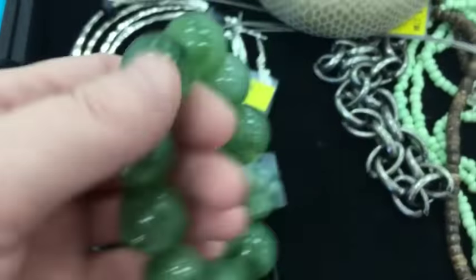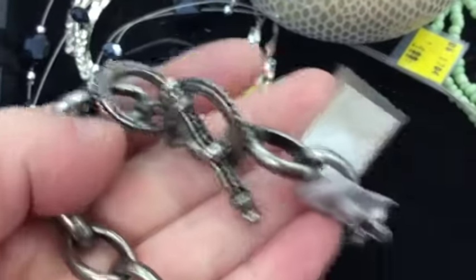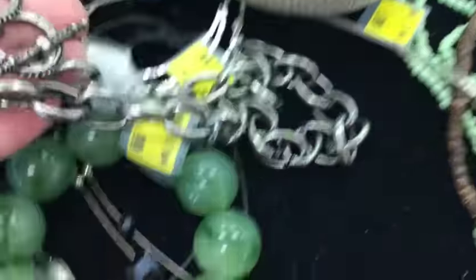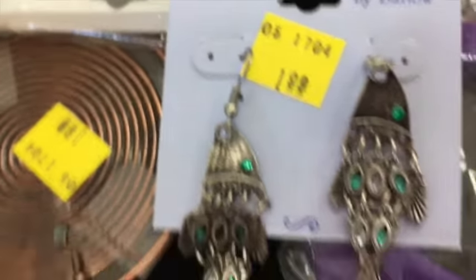I picked those up because I thought, oh, wouldn't that be cool if they were jade? But when I clinked them together, they were plastic and they were on a stretchy band. So no, they're just plastic beads. I'm looking at the clasp because I like to see if I see any markings, any maker's marks, names, that sort of thing.